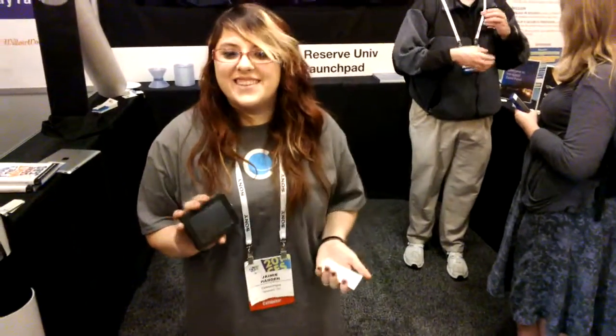This is Graphite. And I'm Jamie Hannigan. This is a microcomputer developed by Carbon Origins.